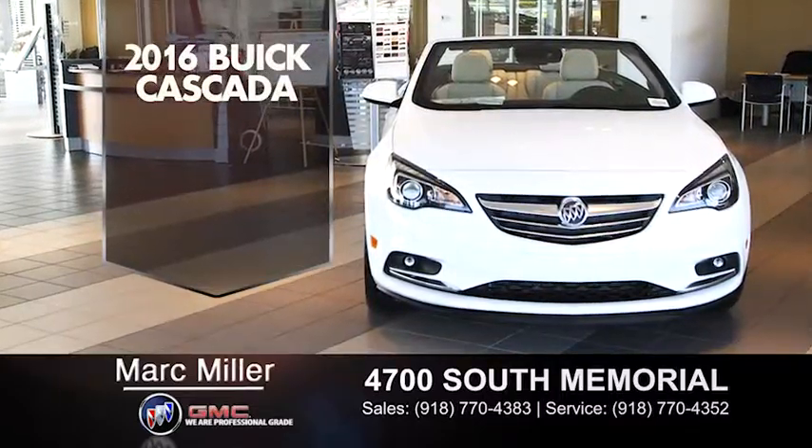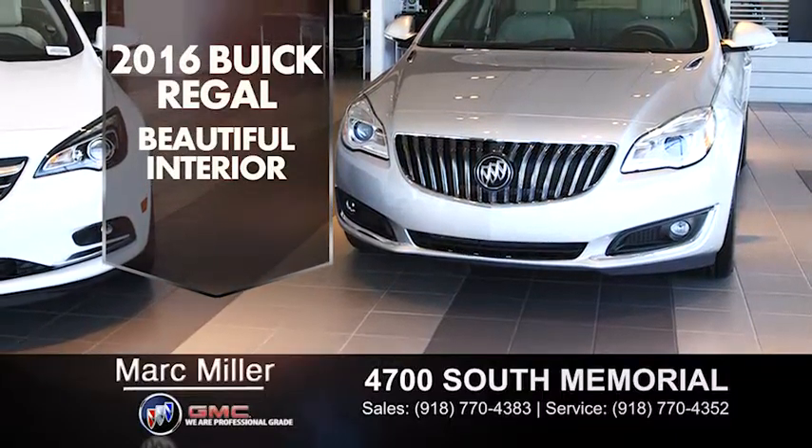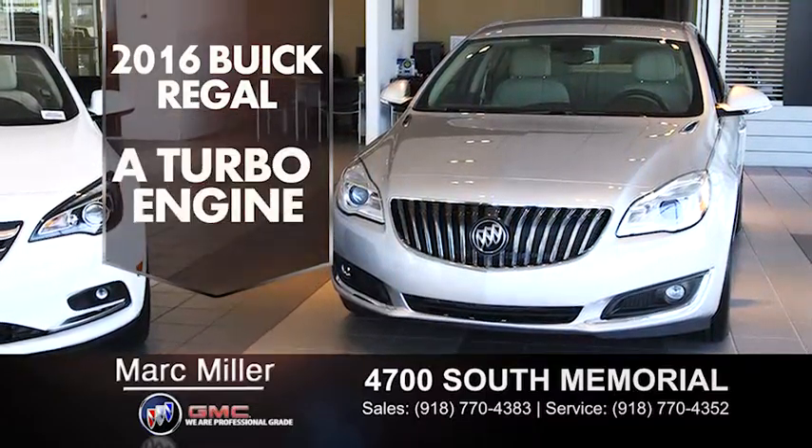This gorgeous convertible is equipped with the premium package and a turbo engine. This Buick Regal has a beautiful neutral interior and is equipped with 4G LTE Wi-Fi hotspot, and it too has a turbo engine.